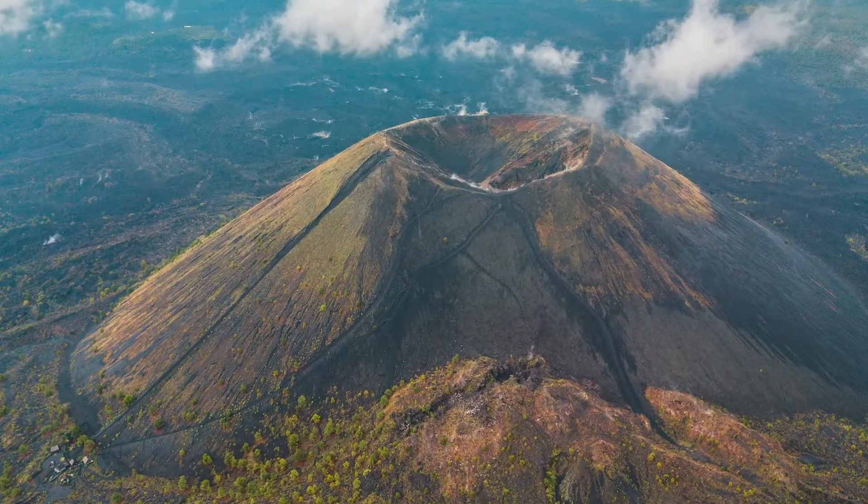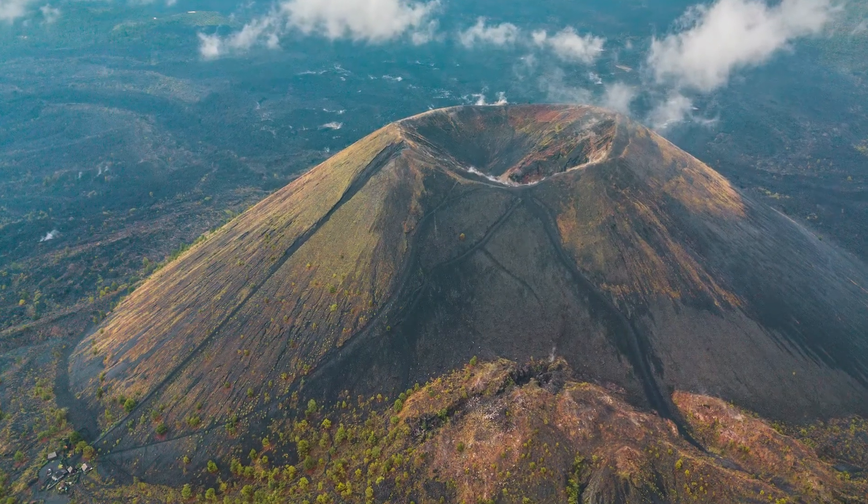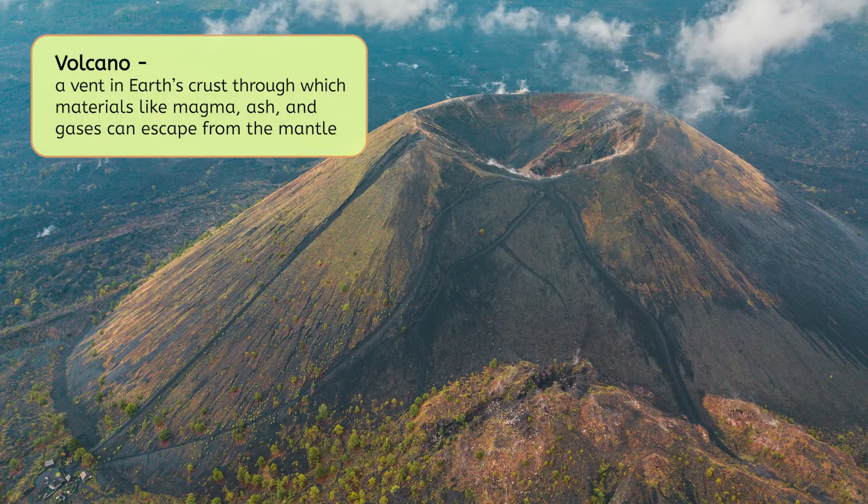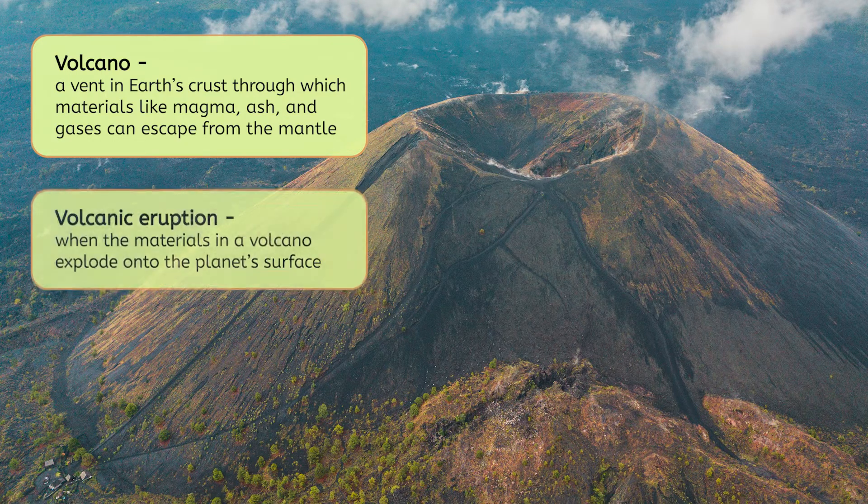Paricutín is the first volcano we'll be taking a closer look at. But first, let's talk about what a volcano is. A volcano is a vent in the Earth's crust through which materials like magma, ash, and gases can escape from the mantle. Then, during a volcanic eruption, these materials explode onto the planet's surface. But what made Paricutín erupt that day? And why did it grow so quickly? What could have changed below the Earth's surface that triggered it?